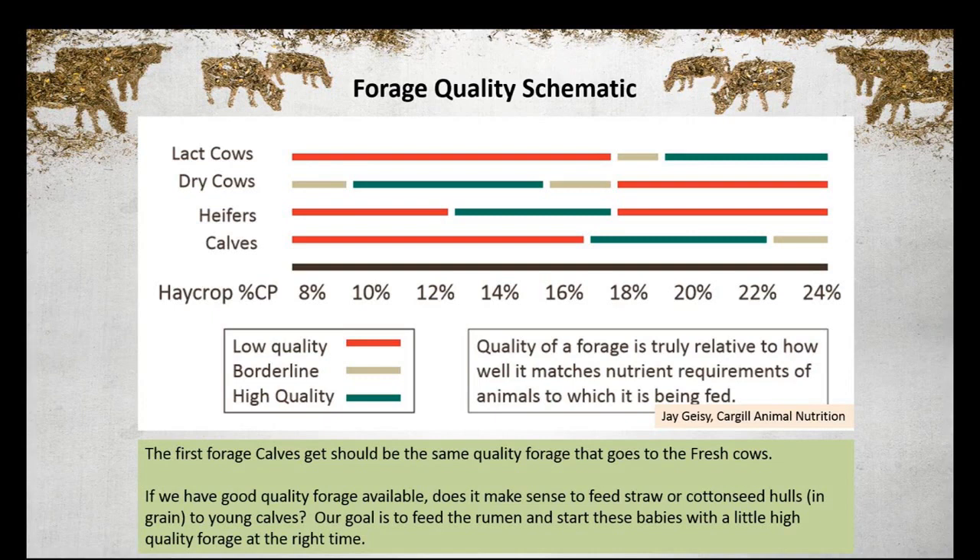I have a slide that shows a forage quality schematic made by Jay Giese, and what it points out is that the quality of forage you need for those baby calves — first coming on to dry forage when you're transitioning them — should be the same quality that you're feeding your fresh cows. So I'm not a big believer in putting in cottonseed hulls, which have no nutritional value, or straw as a fiber source. That body capacity is small enough as it is — let's put good forage in there, and we can keep these calves healthy and growing without needing a lot of it.